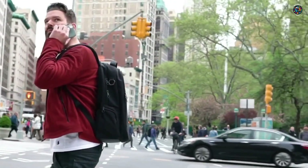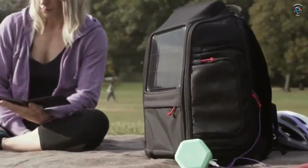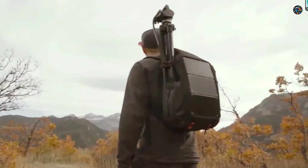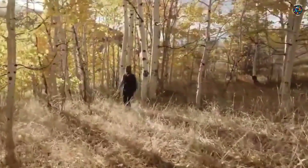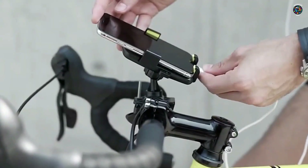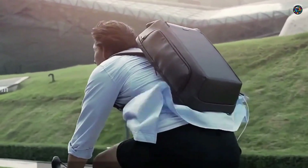Imagine being able to power up your devices while you're hiking, camping, or exploring the great outdoors. With the solar-powered backpack, you can do just that. The integrated solar panels on the backpack's exterior absorb sunlight and convert it into usable energy, giving you the freedom to charge your devices whenever and wherever you are. These high-efficiency solar panels are designed to capture as much sunlight as possible, ensuring a steady and reliable source of power.